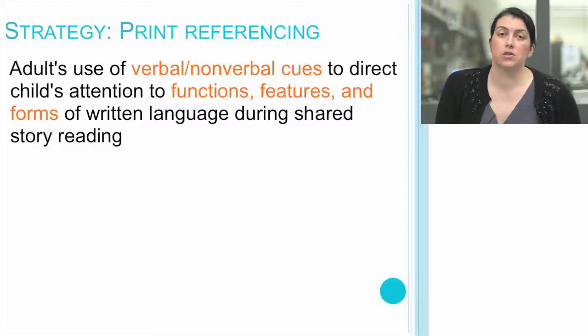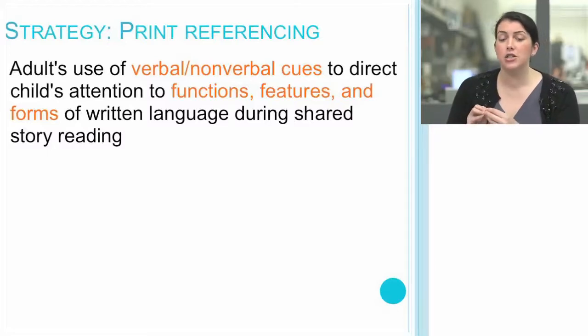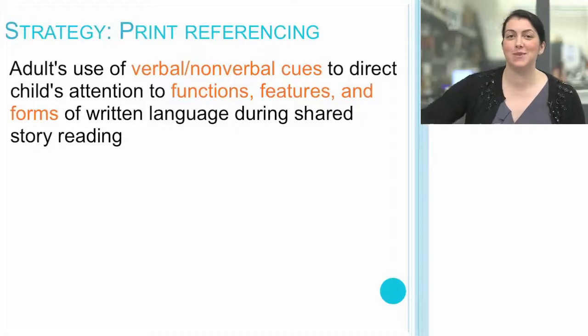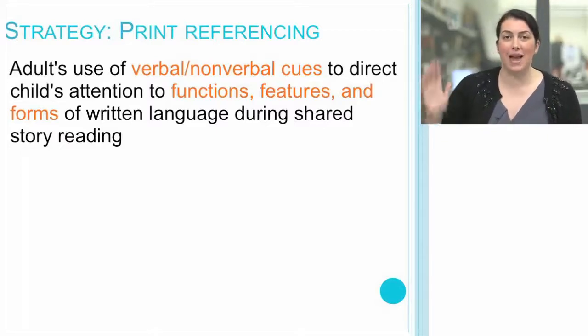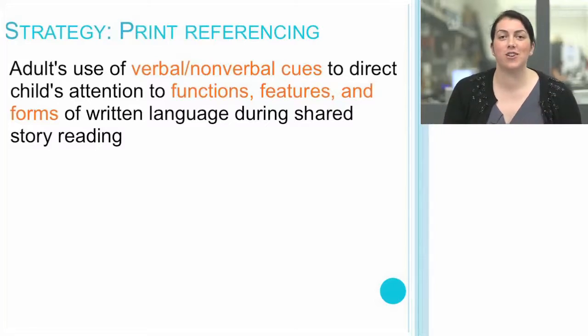Another strategy for students from low-income backgrounds — though truly a great strategy for all — is called print referencing. This is the adult's use of verbal and nonverbal cues to draw a child's attention to the functions, features, and forms of written language during shared story reading. You can also print reference anytime: riding on the subway, referencing ads, the back of a cereal box, waiting in line at the grocery store near a magazine rack — commenting on words or pointing out letters from a child's name to make those connections and get them excited about reading.